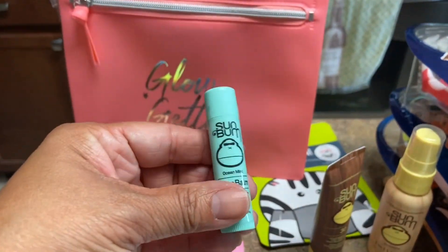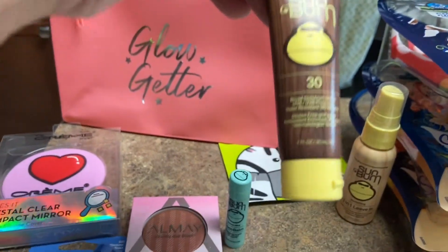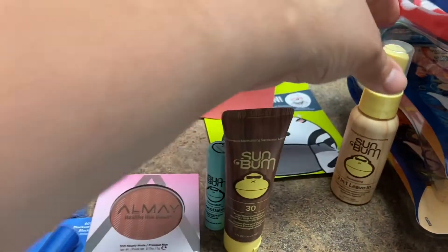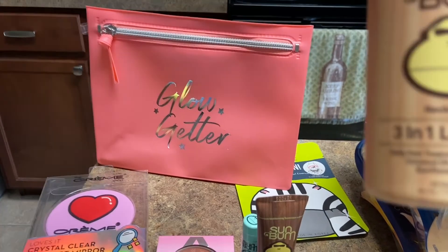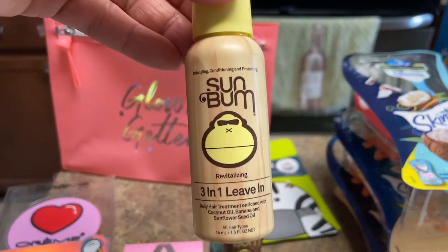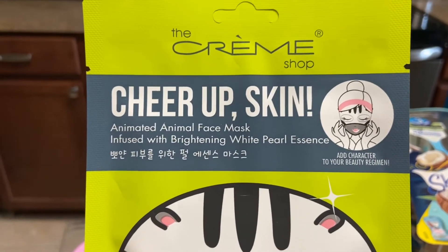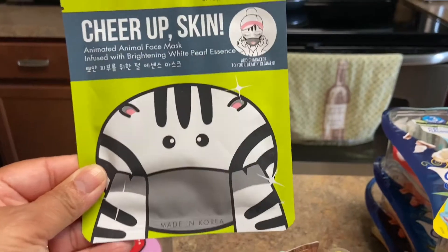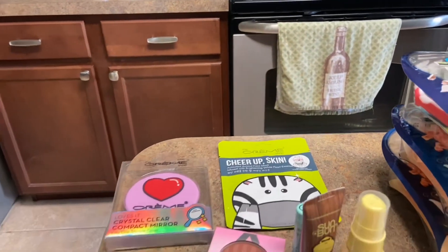It brings this little lip balm here from Sun Balm, the little sunscreen, and this three-in-one leave-in coconut banana. And this right here — is it a face mask? Yes, it is a face mask. I haven't even gone through it all, but I wanted to take it out. The bag fell, guys.